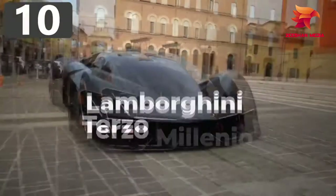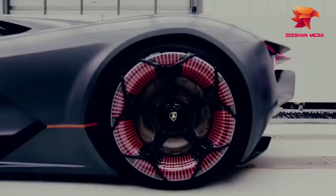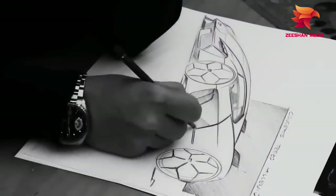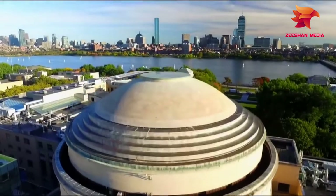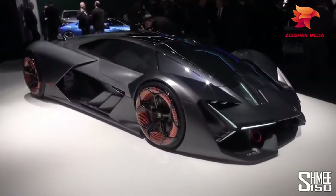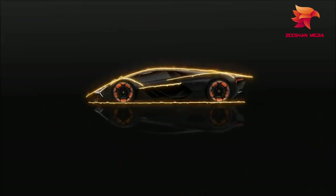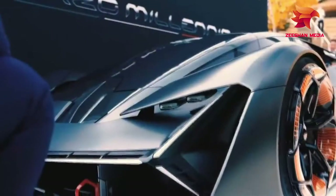Number 10: Lamborghini Terzo Millenio, which stands for 3rd Millennium. This electric car was revealed in 2017 and was the first design resulting from a multi-year partnership with the Massachusetts Institute of Technology. Instead of using batteries, power is provided from a high-capacity supercapacitor, which is able to capture and release energy at the same time. Each of the wheels, which have an orange glow, has its own electric motor, giving incredible control over the torque and making it a four-wheel drive vehicle.